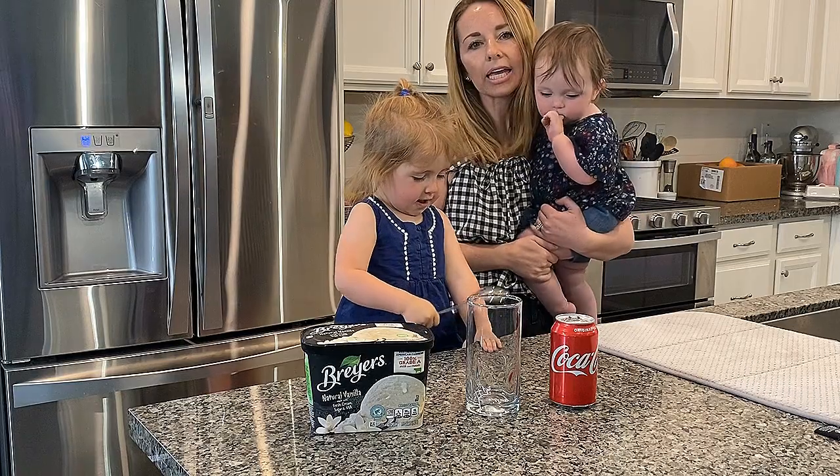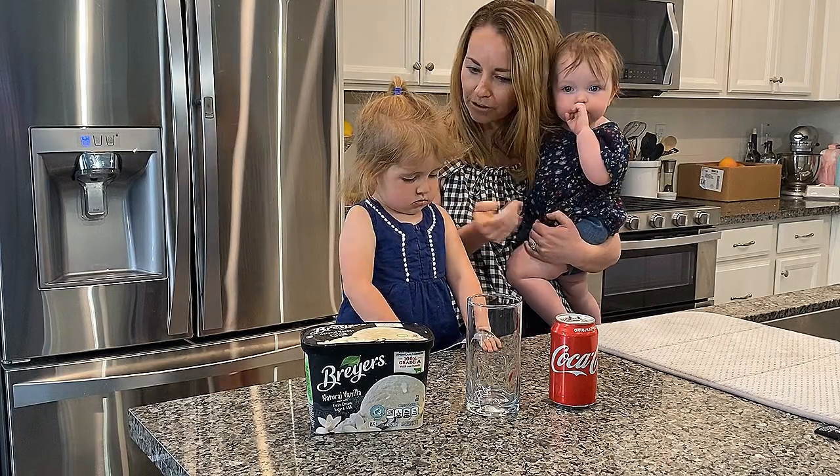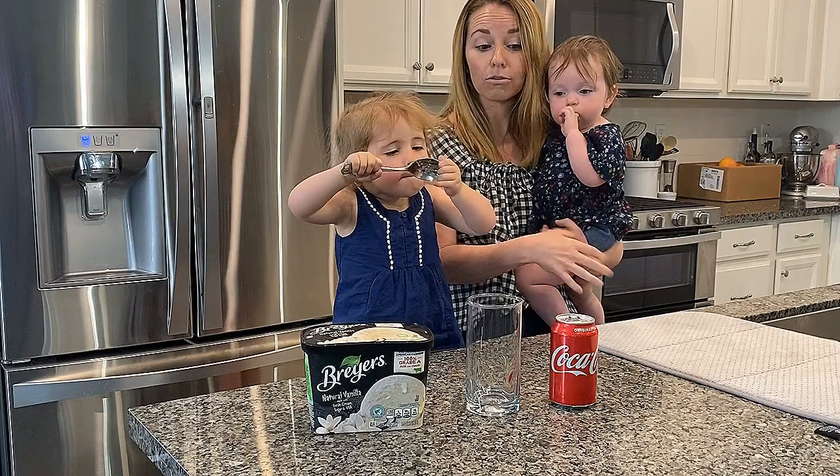We've been able to make rock candy and lots of other yummy treats in here as well, as well as brownies for math. But today we're going to be using ice cream in an experiment.